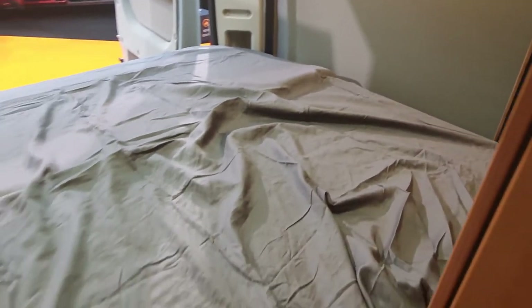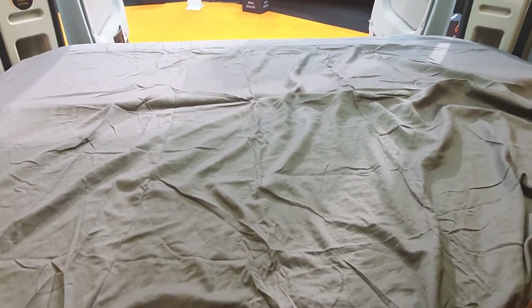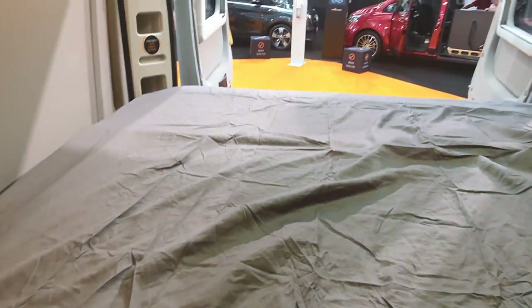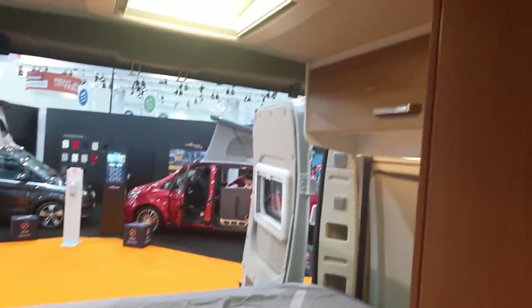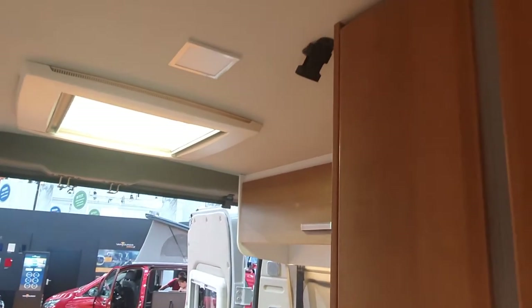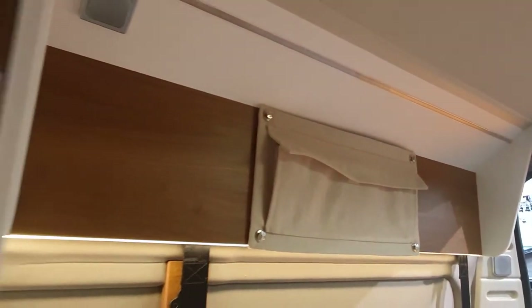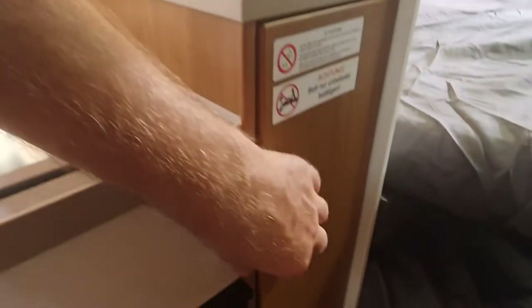Now what's interesting with this rear end is that this bed will go up and down. I might have to come out to actually show it to you properly, but it's a movable bed and that's great for the storage capacity at the back. Anyway, we'll have a look at that from the rear.